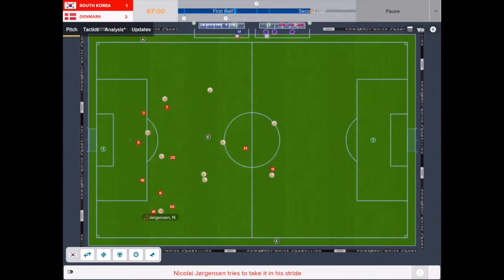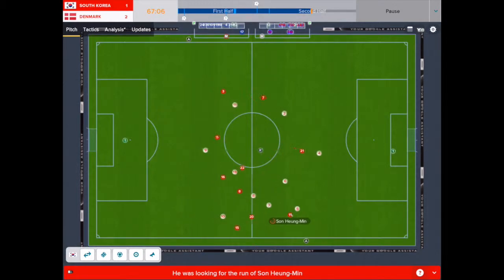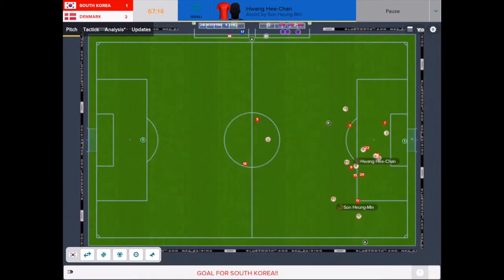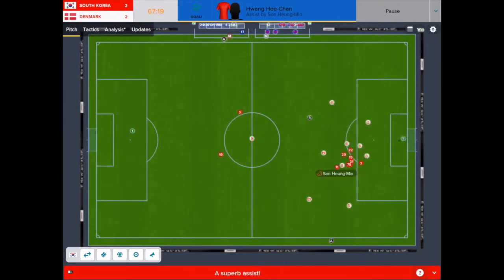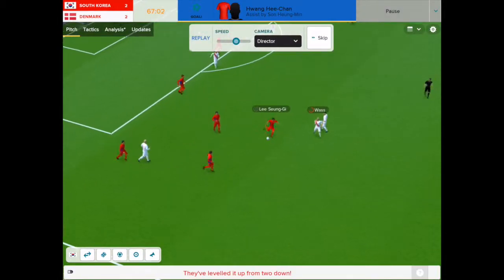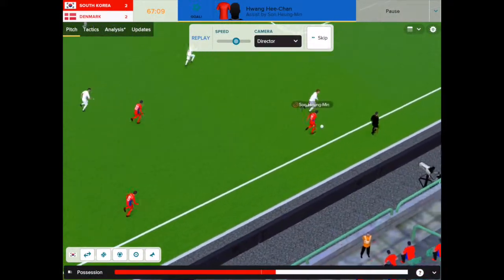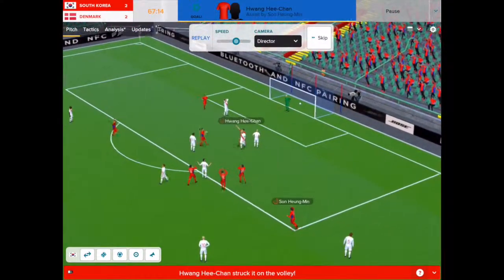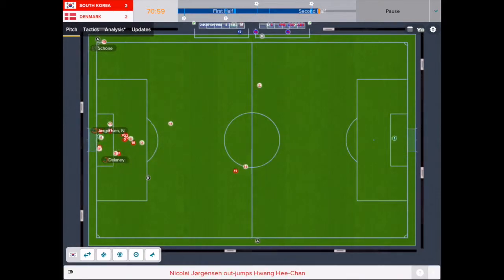Dolberg again found spaces against this resolute Denmark side, but Korea were able to deal with incidents. Hwang Min-sung's ball was then bundled away by Hwang Hee-chan, and South Korea had recovered from that two-nil first half deficit, all coming from a misplaced Jorgensen pass on the wing. Son moved up front, played a great ball to his strike partner, and Hwang Hee-chan struck it on the volley right past Michael, giving the keeper no chance — 2-2.